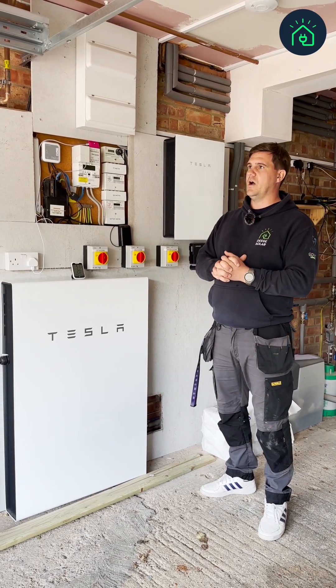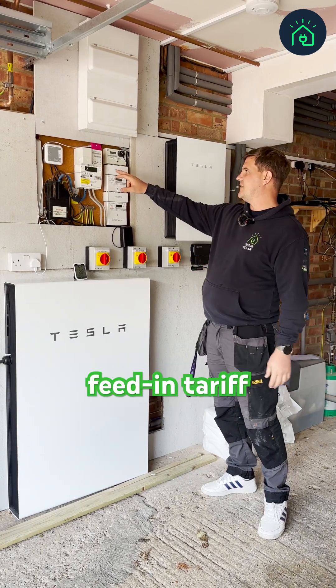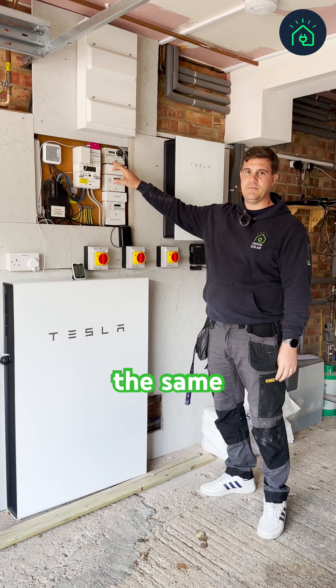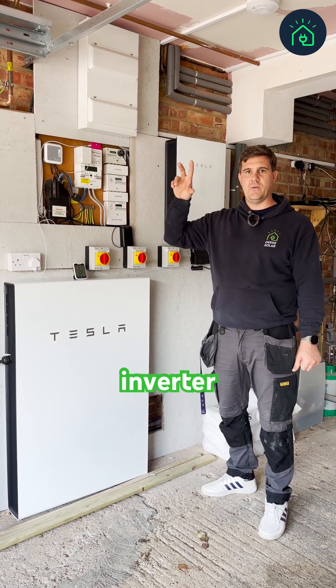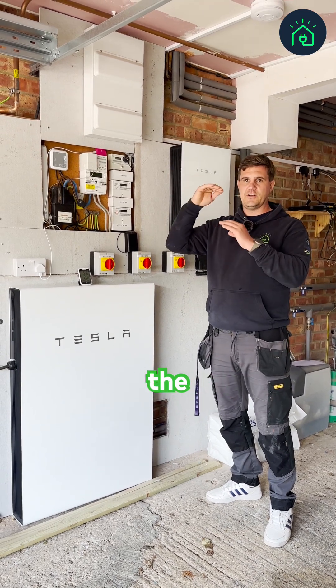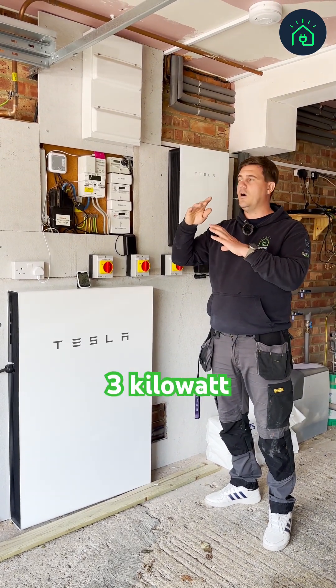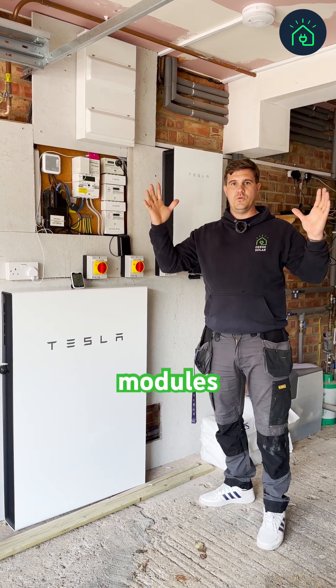What you can do — which is what we've done here — is keep the feed-in tariff meter exactly the same. We've changed the inverter to a more modern one; we've actually changed it to micro inverters, but we haven't exceeded the size of that 3kW. Then we've utilized that by putting on bigger modules.